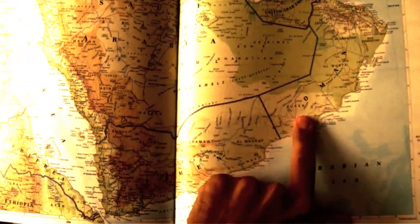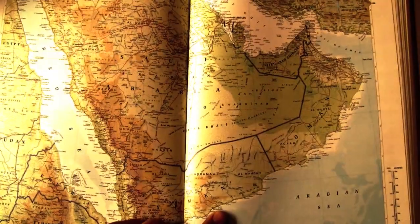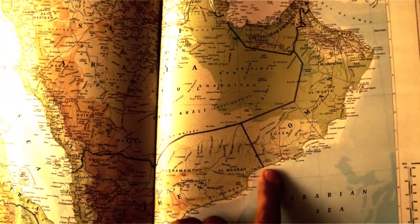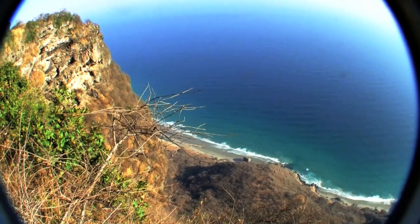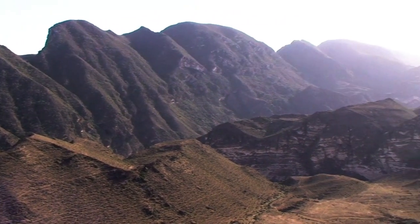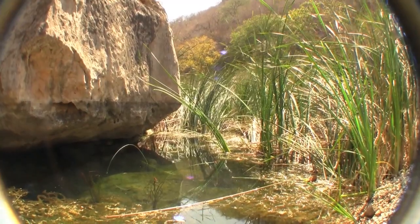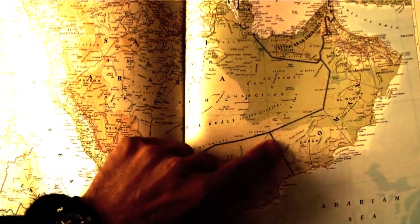Here we have Oman, which borders Yemen and Saudi Arabia. I'm particularly interested for the current project in Dhofar province of Oman. The Dhofar mountains rise from the sea by 1,000 meters within their first three kilometers. It's a steep rise and it creates a microclimate of cloud forest and a monsoon season. This is in sharp contrast to the big desert region of the Rub' al Khali.